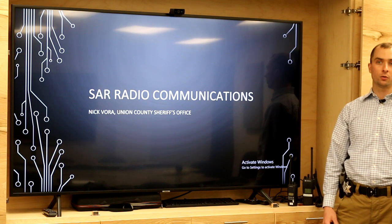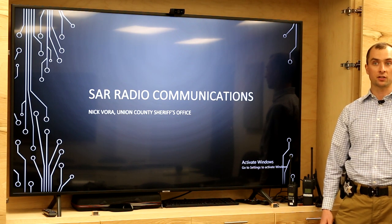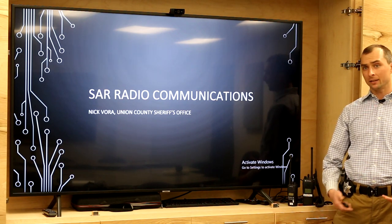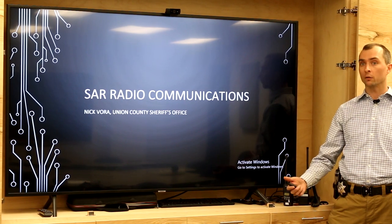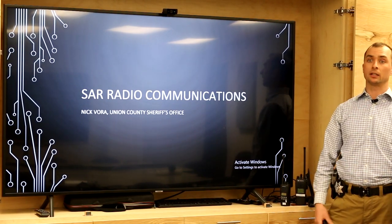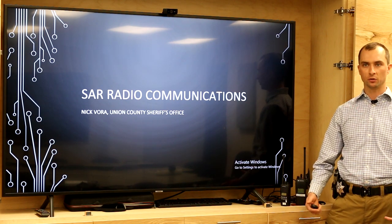Hello, everyone. Welcome to our radio and communications training for Eastern Oregon Search and Rescue, or EOSAR, Region 1. This training is intended to be an introductory overview of radio and communications, which is a topic that's really quite complex and you can go in depth in your search and rescue career. I'm Nick Vora, the search and rescue coordinator for the Union County Sheriff's Office in La Grande, and I also manage our county's public safety radio system.